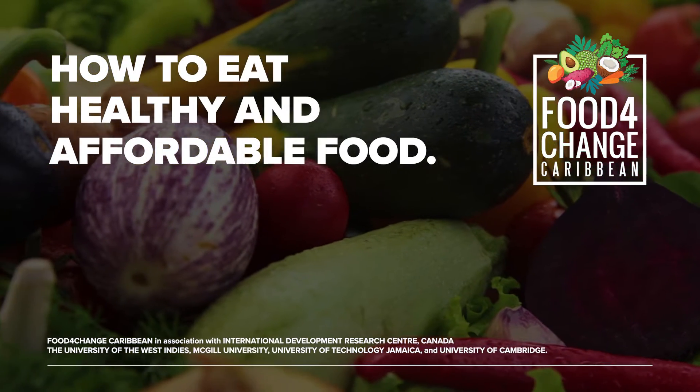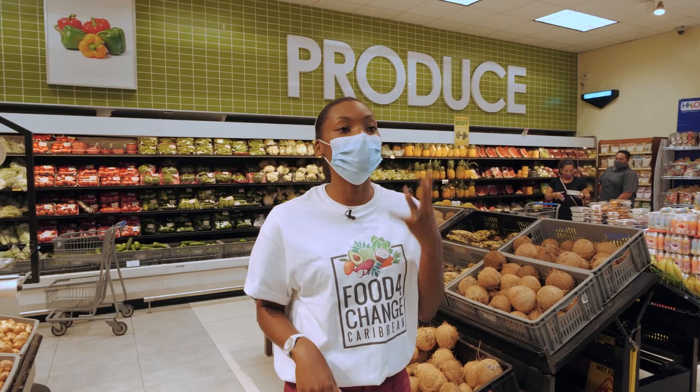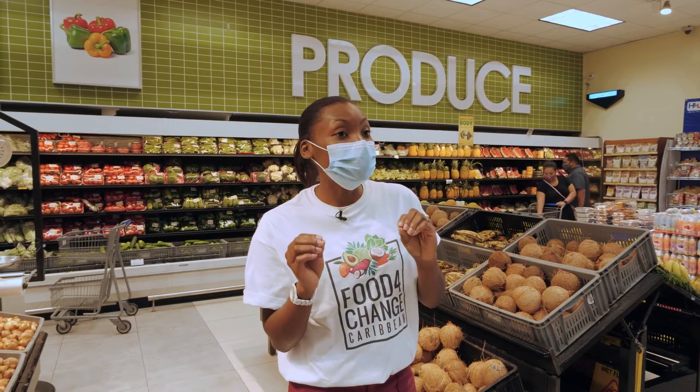We can eat healthy and affordably by basically using fruits and vegetables that are in season because they're cheaper. Also, we can follow the multi-mix principles. It has three principles — a two principle, a three principle, and a four principle. Let's talk about the principles.